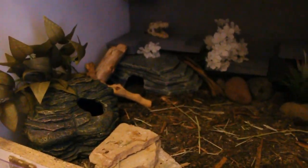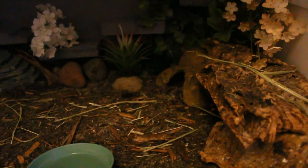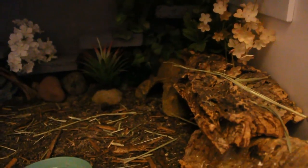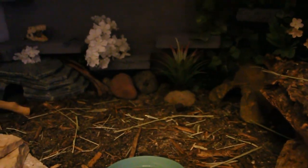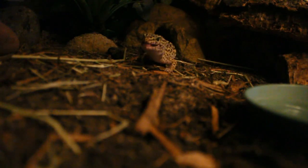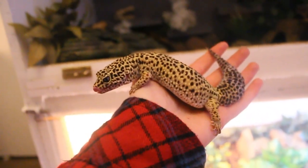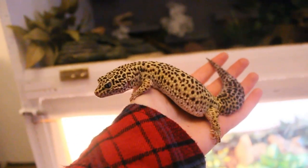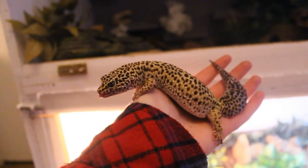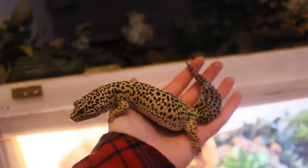This first enclosure is Luna's — she is set up very similarly to Maizey's, with the same 50/50 sand and topsoil mix, some hay on top, and a variety of plants, decor, and hides. This is Luna — she is a normal morph leopard gecko and an absolute beauty. She has been known for being obese since I got her a few years ago and has been on a diet ever since. She's not the happiest being out, so I'll let her go back now.